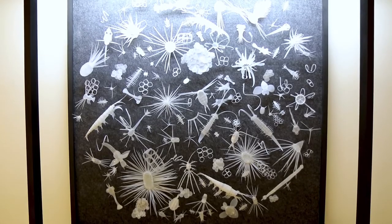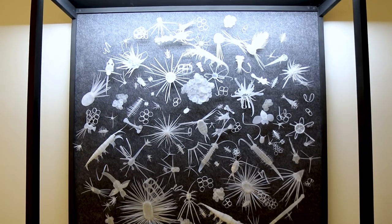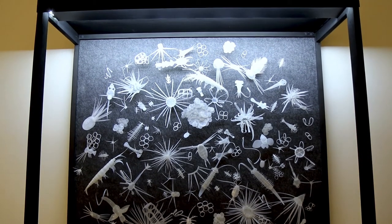I used dark felt on the back to really bring to light the colours of the microscopic organisms, and then I used milk bottles and pins so I could pin the milk bottles onto the felt board.